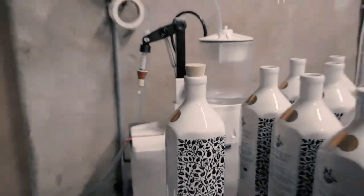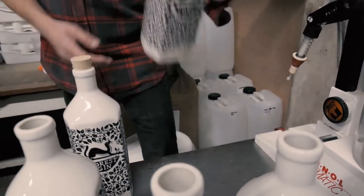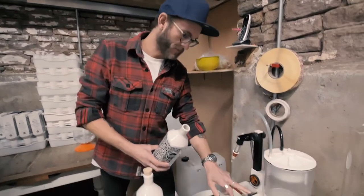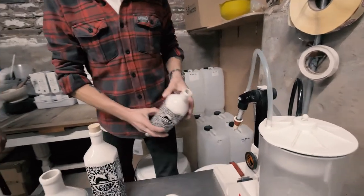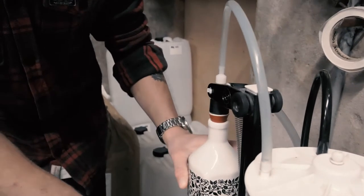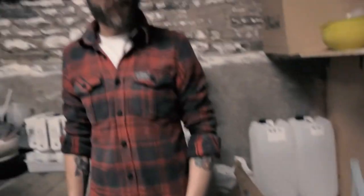So that looks relatively simple — the question is, can I have a go? Absolutely. Okay, so I'm going to bottle number 766. Let's see if we don't mess this up. Now we wait.